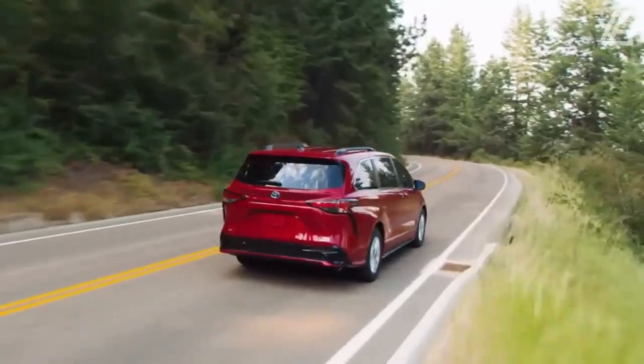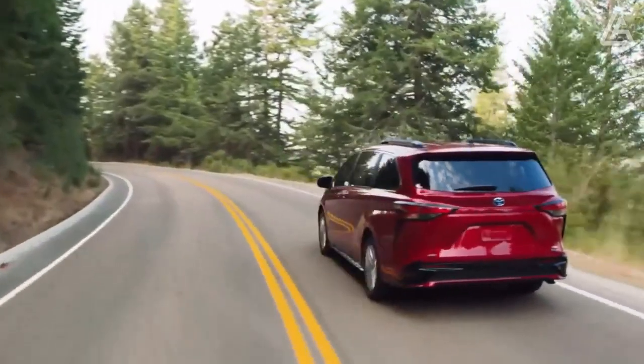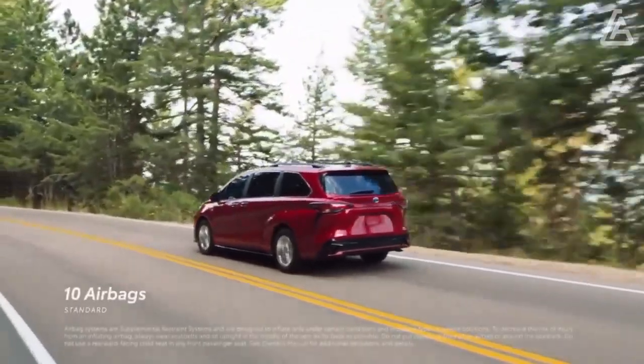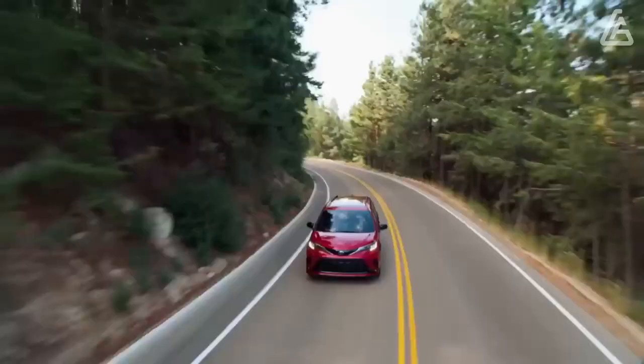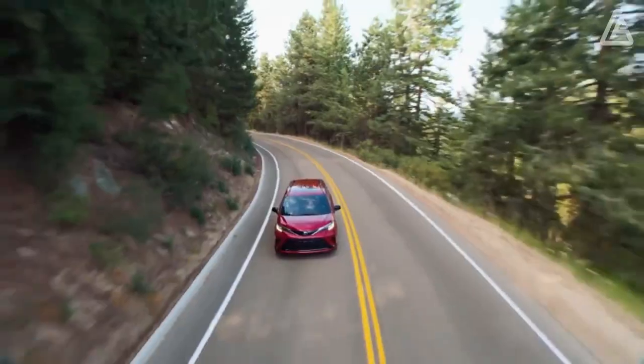Key safety features include: standard automatic emergency braking with pedestrian detection, standard lane departure warning with lane-keeping assist, and standard adaptive cruise control.